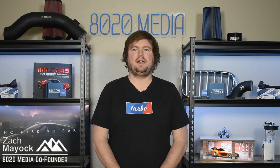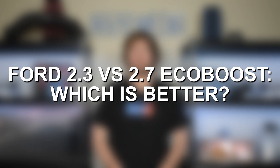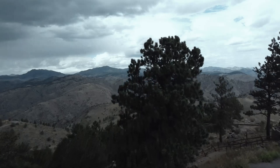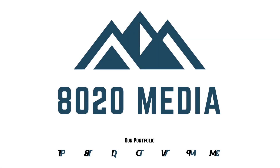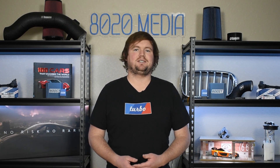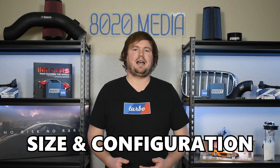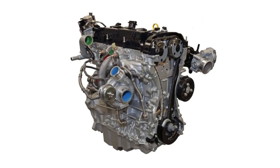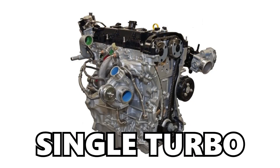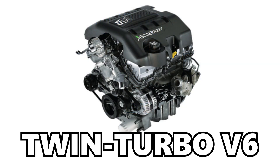Hey everyone, this is Zach with 8020 Media here today with a video on the Ford 2.3 versus 2.7 EcoBoost. Which one is better? Both of these engines share much in common, with both being part of Ford's EcoBoost engine family. However, where the 2.7 and 2.3 liter EcoBoost significantly differ is in the size and configuration, with the 2.3 EcoBoost being an inline four single turbocharged engine and the 2.7 EcoBoost being a twin turbocharged V6.